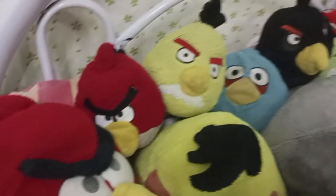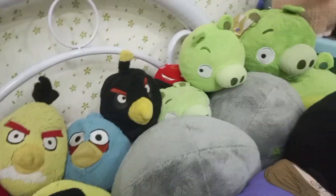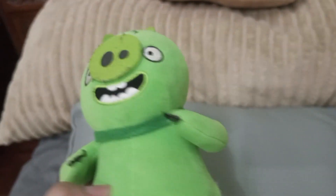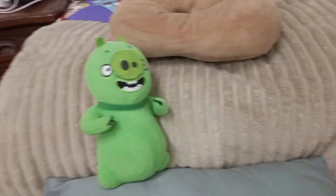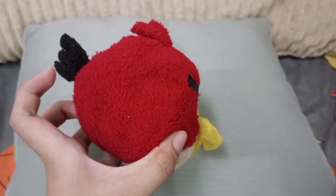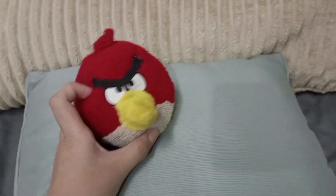Hello everyone, today I'm going to showcase my Angry Birds plush collection, so let's get to it. Here are the first two I ever got: bootleg Leonard and movie Chuck, and here are the actual Commonwealth variants.